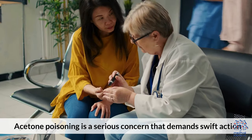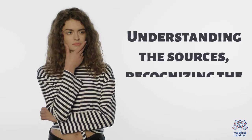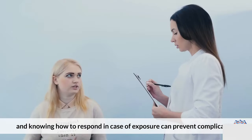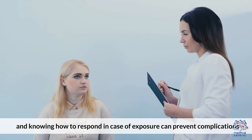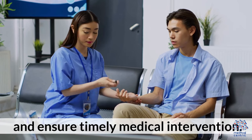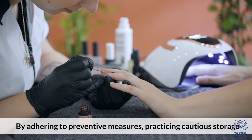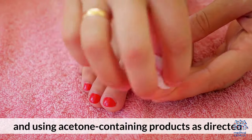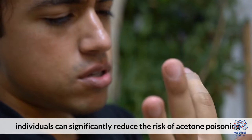Acetone poisoning is a serious concern that demands swift action. Understanding the sources, recognizing the symptoms, and knowing how to respond in case of exposure can prevent complications and ensure timely medical intervention. By adhering to preventive measures, practicing cautious storage, and using acetone-containing products as directed, individuals can significantly reduce the risk of acetone poisoning.